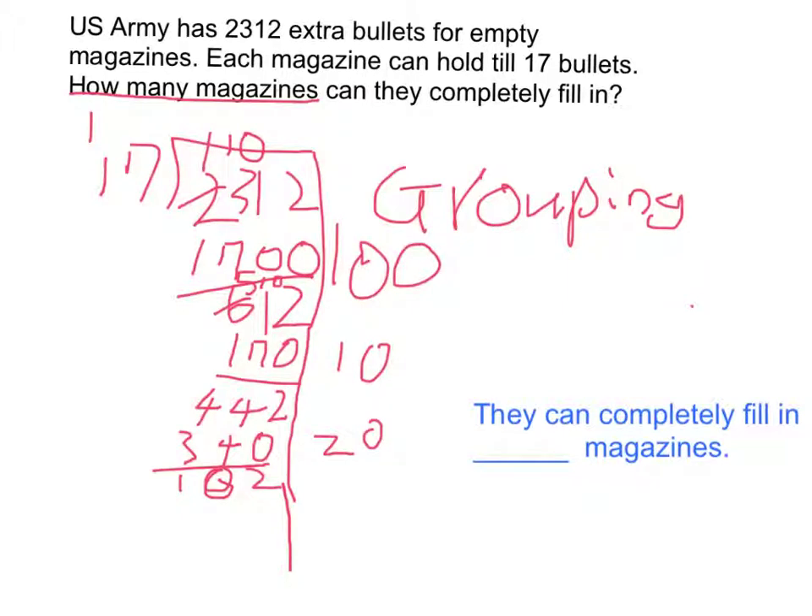We know 17 is really close to 15, and 15 times 5 equals 75, which is really close to 100. So I'm going to try it with 5.